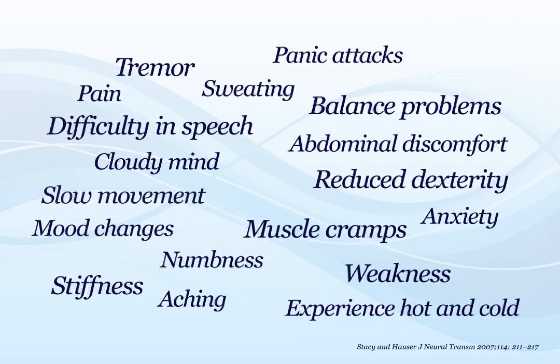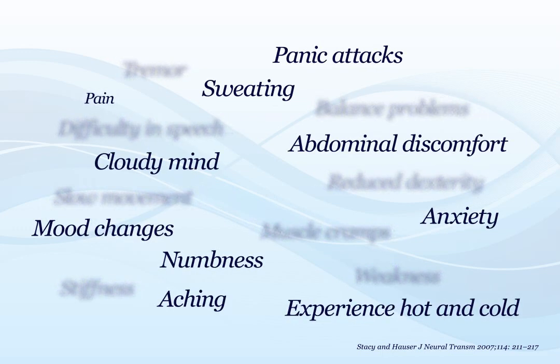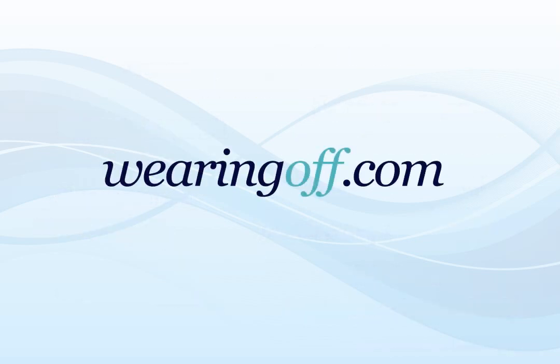There are many symptoms of wearing off. These can include both movement-related or motor symptoms and those not related to movement or non-motor symptoms. We will now go through a selection of these symptoms. However, a full list of symptoms is available at www.wearingoff.com.